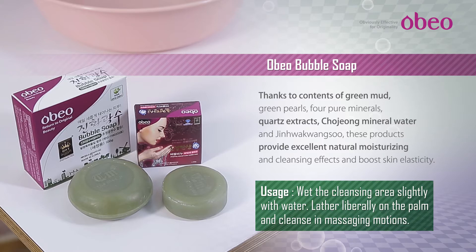Has 99.9% sterilizing power, helping clean the skin from harmful substances. Main effects: Improving atopy, skin diseases, pimples, freckles, age spots, whitening, wrinkle reduction.